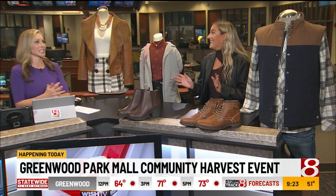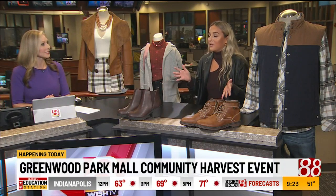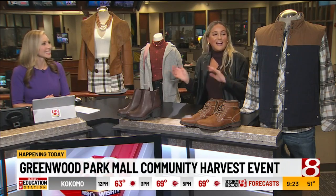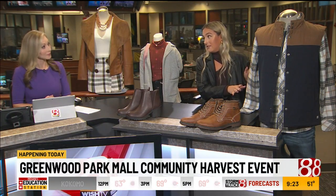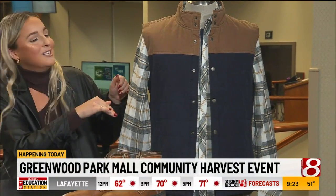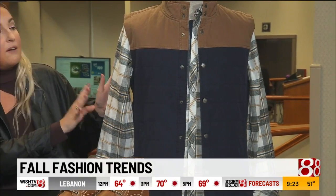What do people need to know this season? All these looks are from Greenwood Park Mall, and you can wear this out anywhere you want to go, or to the event today if you want to stop by. So first we have Buckle — this is a fall men's look. We have a vest from Depart West at Buckle, which is a good private label there.